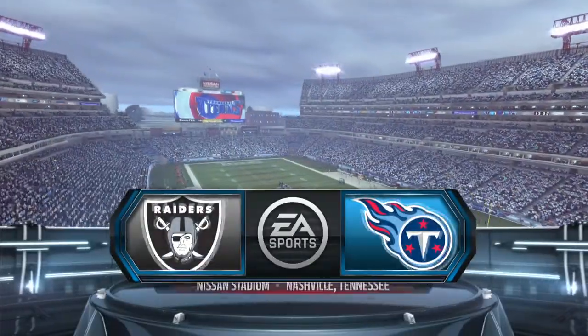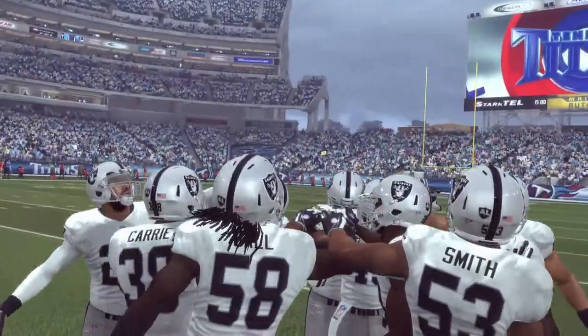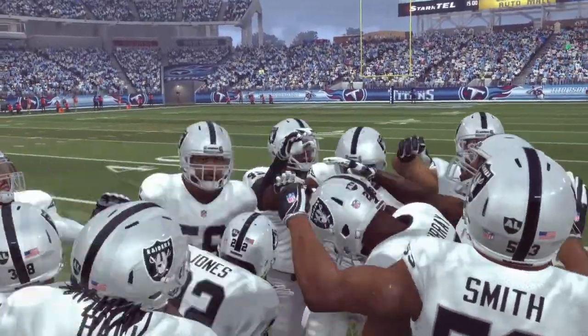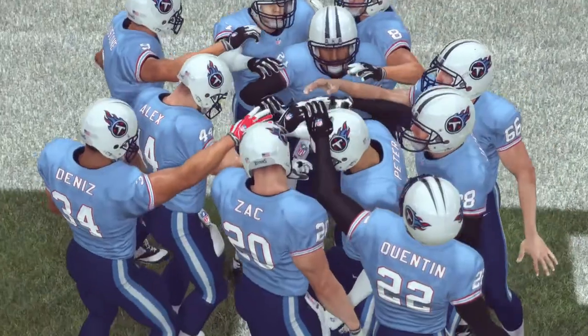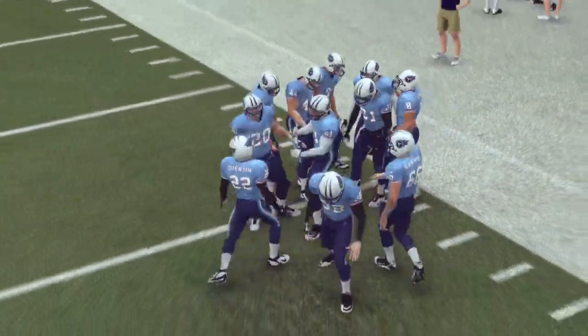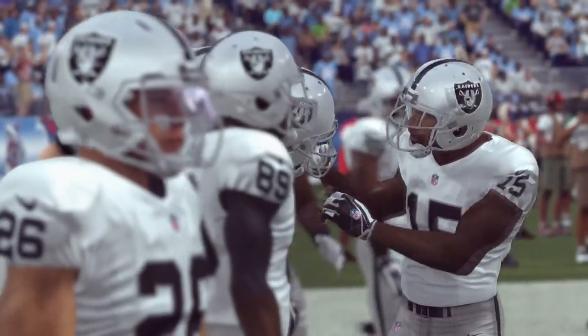Raiders, Titans, coming up on EA Sports as we welcome you to Nashville, Tennessee for today's game. Hello friends, and happy holidays. Merry Christmas. Jim Anson, Phil Sintz, getting set for kickoff, and hope you're having a great holiday season. We've got some football coming your way.